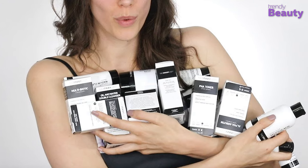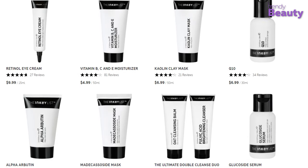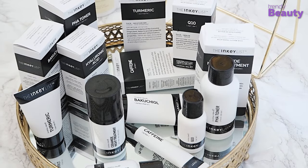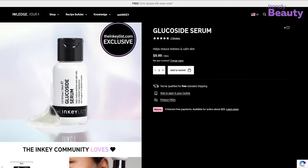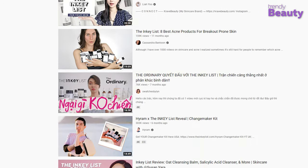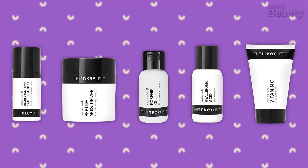From the very first days of The Inky List, consumers started getting obsessed with its affordable skincare products. The brand now owns a skincare line containing 36 products in nearly identical packaging, which may be a little confusing. But there's no confusion when it comes to finding the best products. Each and every product has hit the market well, receiving many good reviews from consumers, beauty bloggers, and YouTubers too.